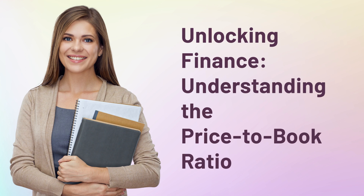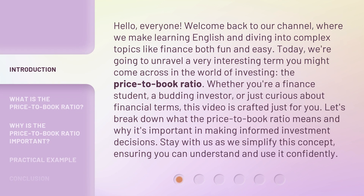Unlocking Finance: Understanding the Price-to-Book Ratio. Hello, everyone. Welcome back to our channel, where we make learning English and diving into complex topics like finance both fun and easy. Today, we're going to unravel a very interesting term you might come across in the world of investing: the Price-to-Book Ratio.